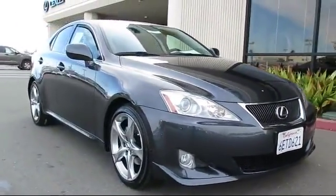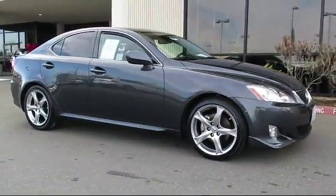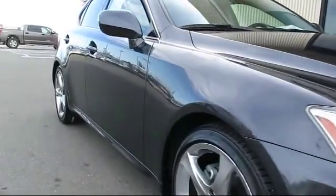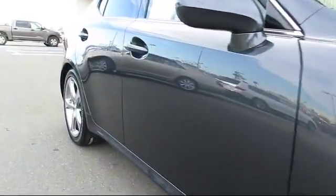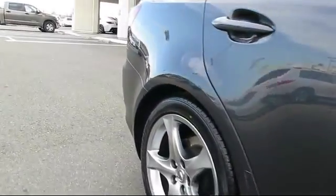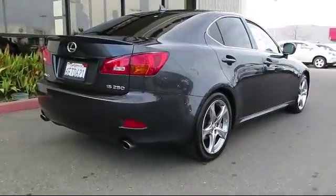This vehicle comes equipped with a moon roof, stability control, keyless entry, a backup camera, heated seats, alloy wheels, dual power seats, rear spoiler, navigation system, air conditioning, and has less than 65,000 miles on the odometer.